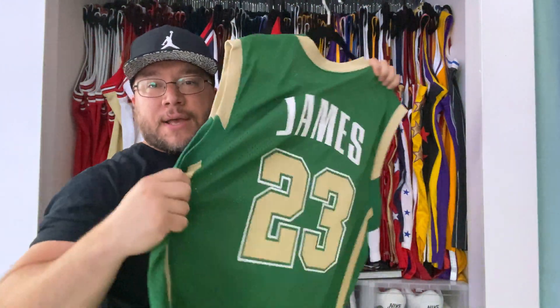So we have the throwback orange with the jock tag — Adidas stitched swingman, beautiful jersey. We also have the blue version, and I'm dying for Mitchell and Ness to re-release these. The blue one has what I believe is the 50th anniversary patch — correct me if I'm wrong. Again, we have that jock tag stitching and I would love for this jersey to be released by Mitchell and Ness as an authentic.